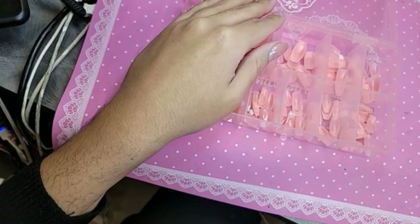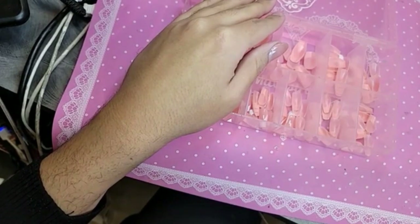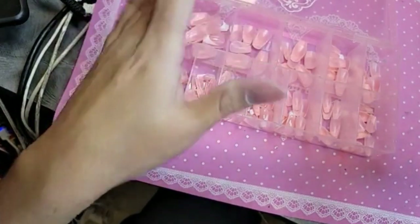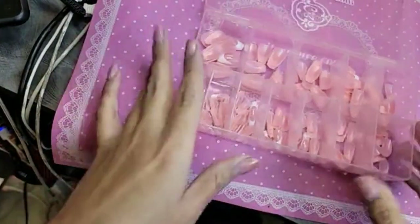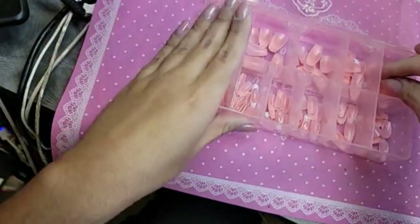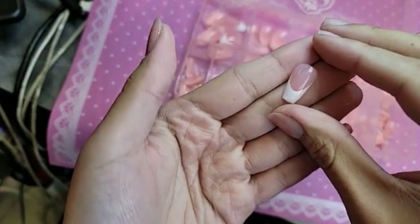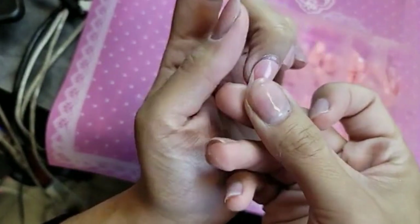Hi everyone! So let's measure these — you guys, these are super short and they have a perfect smile line. It is so beautiful. I'm going to do two today.